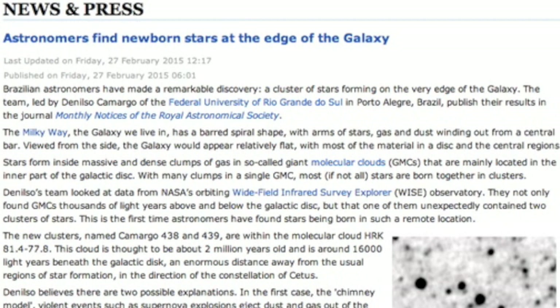Top article today details stellar formation way, way away from the galactic disk — far enough that we didn't expect to find molecular clouds there, let alone star production. Not a bad read from the astronomical society there.